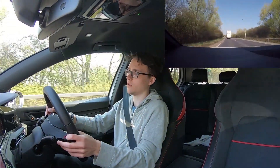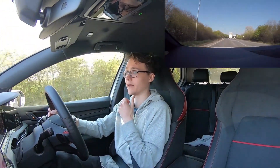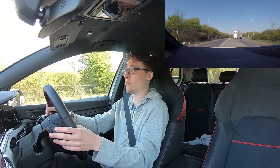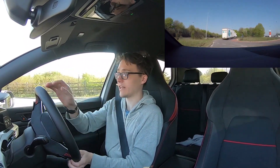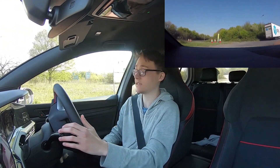I want to drive this car for longer — oh my days. Buy this car, stop watching the review now and buy a GTI Club Sport. I like having the face view so you can actually see, because if I'm just absolutely bullshitting you, you'd be able to tell it in my face.